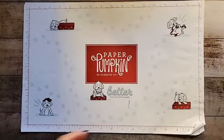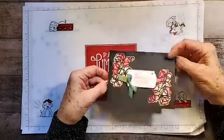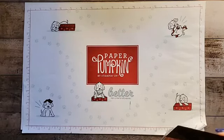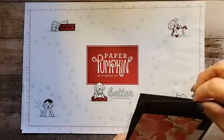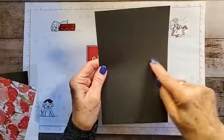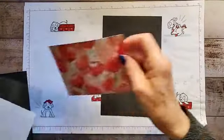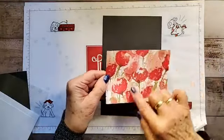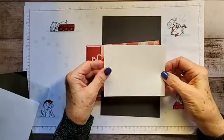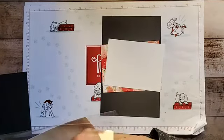This is the card we're going to be making today — 'Another Sensational Year of You.' And this is the inside. We're going to be using black card stock, eight and a half by five and a half, scored at four and a quarter. We're going to have Designer Series Paper at five and a half by four and an eighth. We're going to have Whisper White at five and a quarter by four. And then you're going to have scraps of paper for the sentiments.